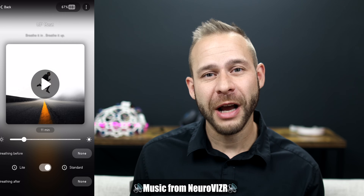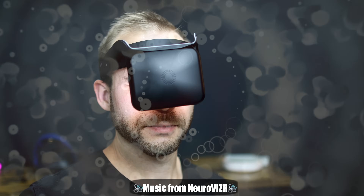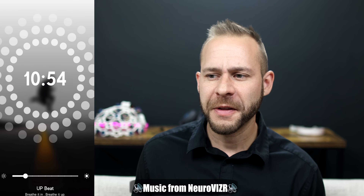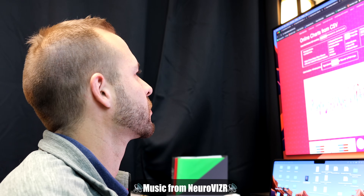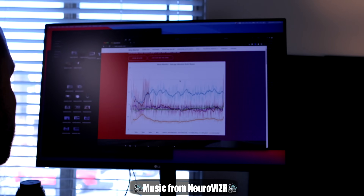Upbeat was the first track I listened to. I loved the audio and the geometric patterns. I'm not sure if it was the soundscape or just my excitement about working on this device, but after the session I immediately jumped into my workflow with a great flow state and got a ton of work done.